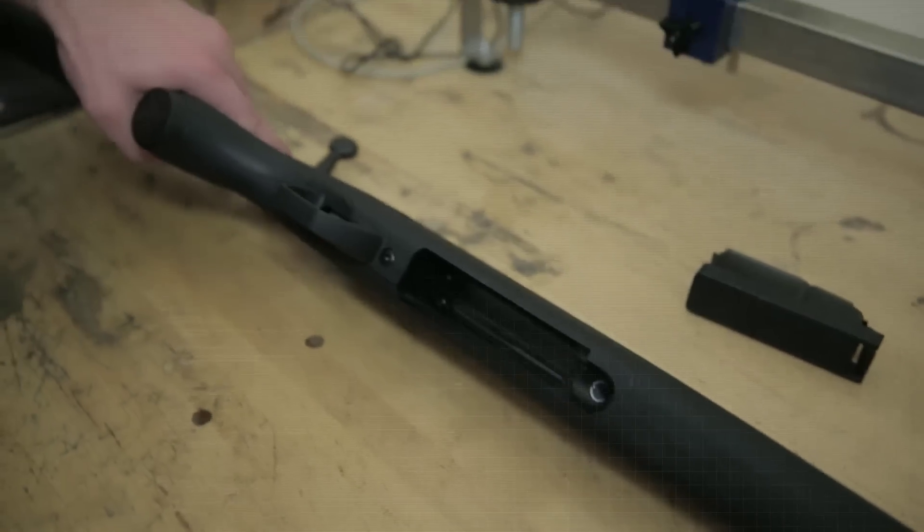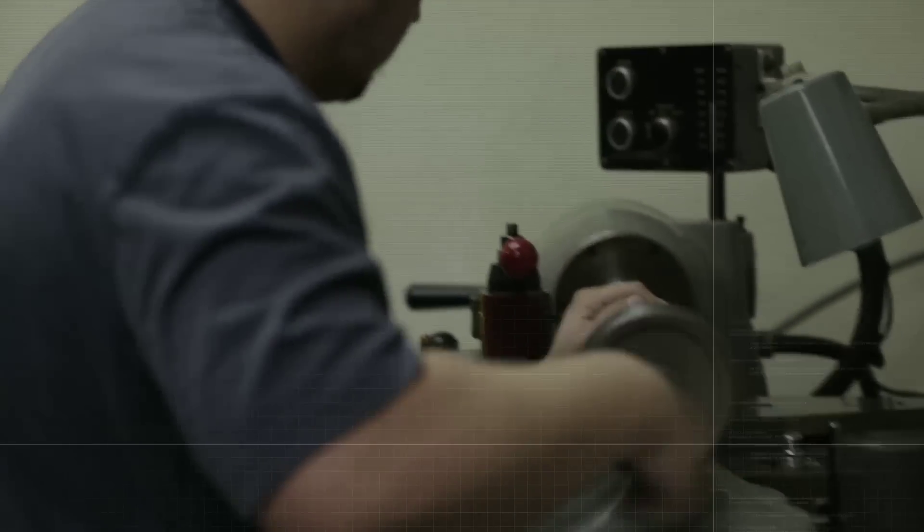The combination of great parts, the great people that we have putting these together, the hand fitting and the hand assembly of every single rifle proves to make one of the most accurate rifles out there today.